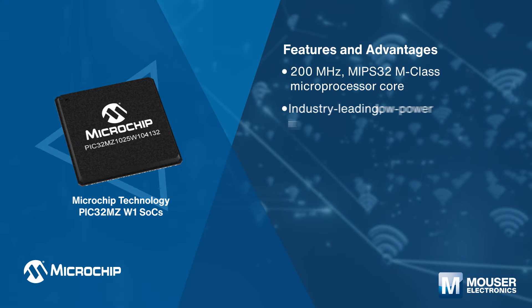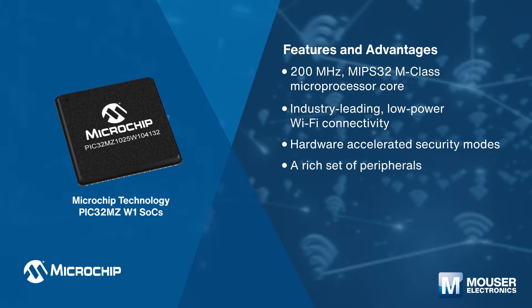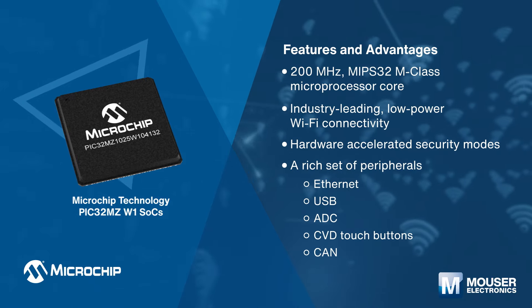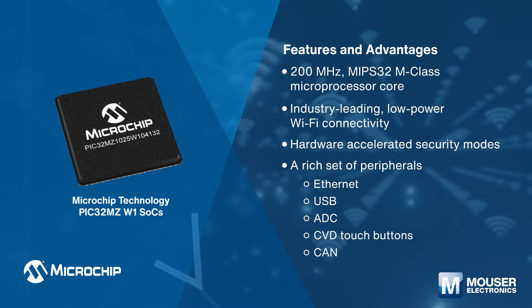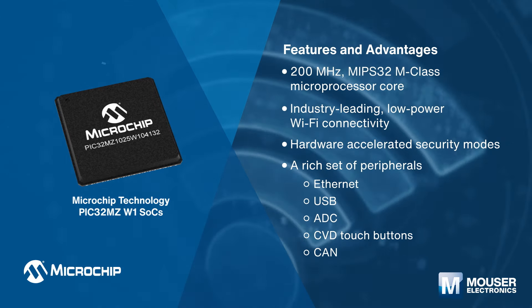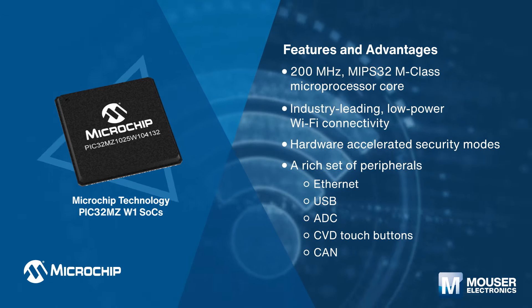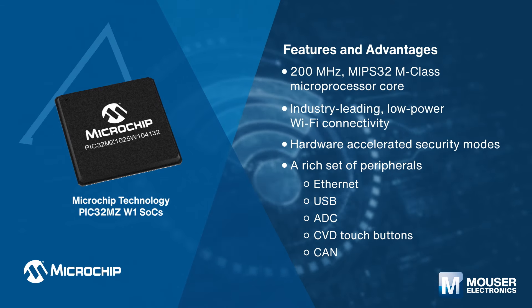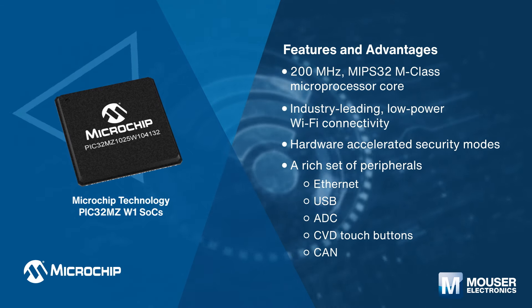Microchip Technology's PIC32MZ W1 SoCs are high-performance WiFi MCU SoCs with MIPS-class core, robust connectivity, and 2 megabytes of memory for software development. They also provide industry-leading connectivity supporting 2.4 GHz 802.11 b/g/n radio modes and a rich set of peripherals.